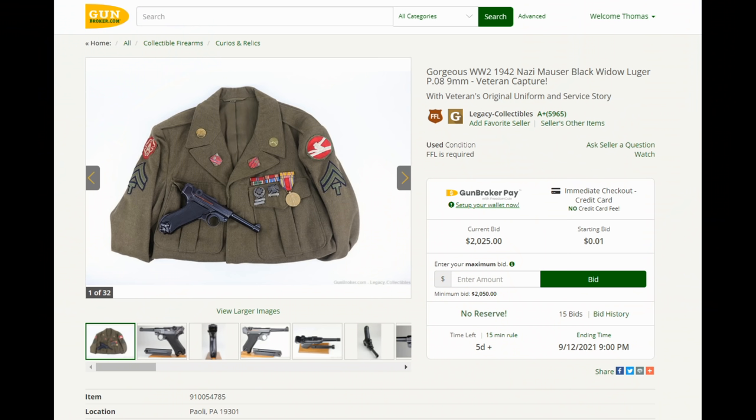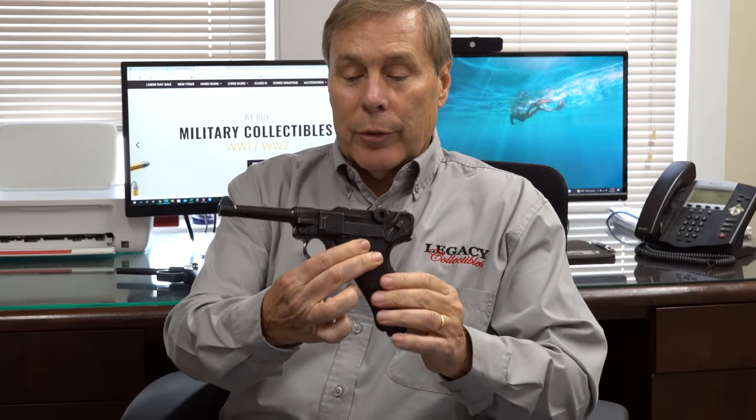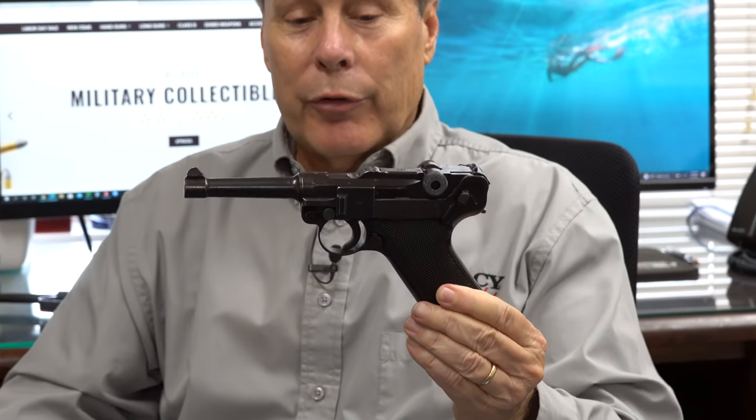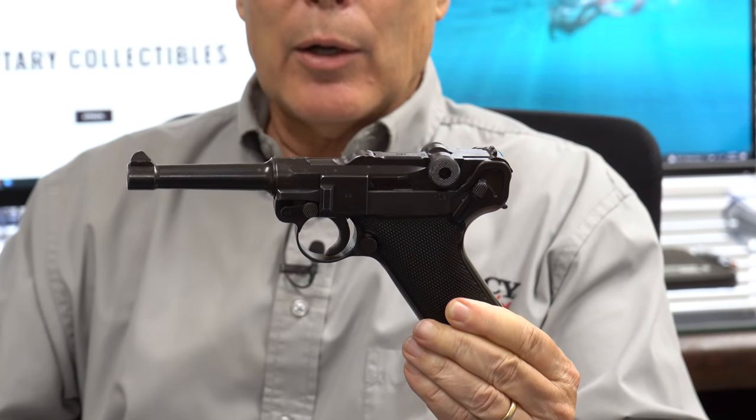Before I talk about this, I want to talk to you about a Black Widow, because we just put this on Gun Broker at a $1 auction. I don't know where the price is now, but we listed it starting yesterday. This is a BYF 42, known as a Black Widow Luger. I did a whole video on Black Widow, so just look under Legacy Collectibles and Black Widow.